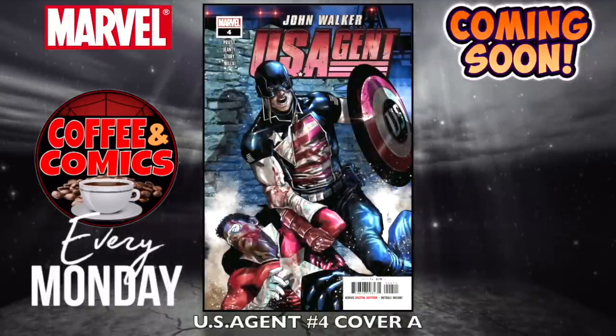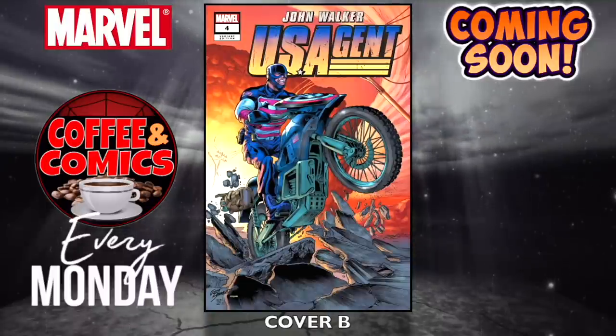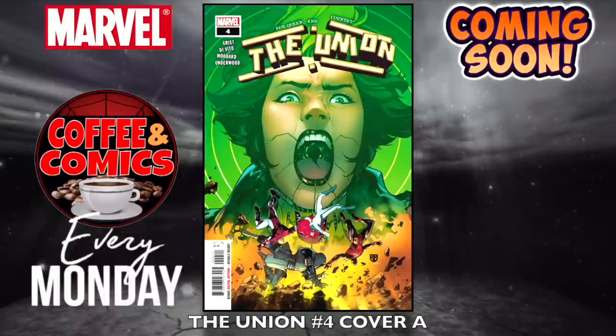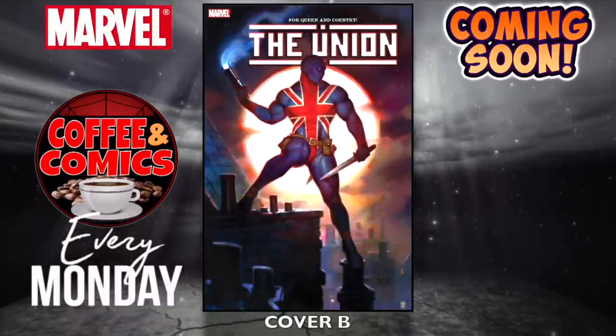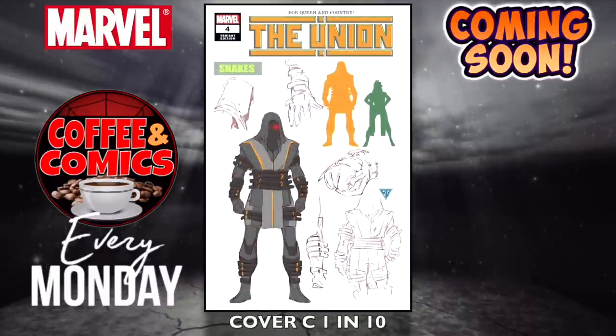U.S. Agent, number four — cover A and cover B. What did you guys think of U.S. Agent showing up on the Falcon and the Winter Soldier TV show? It's kind of cool. The Union, number four — cover A, cover B, and cover C is a 1-in-10 design variant.